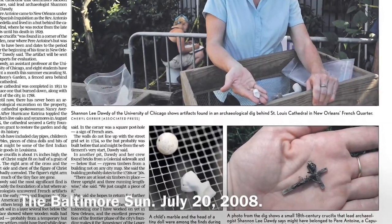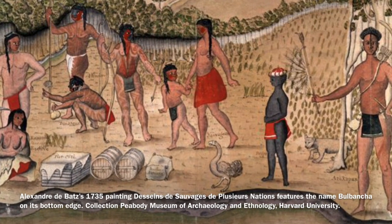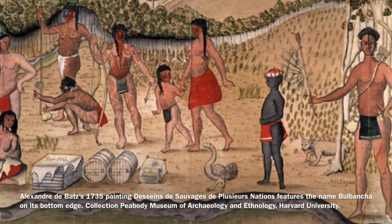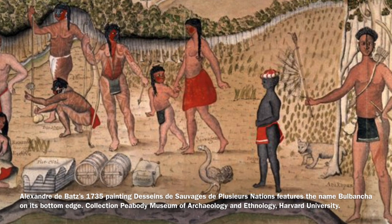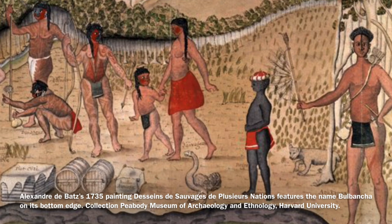The archaeological evidence also showed a preference for Native American styles of dress, with many beads found instead of European buttons, further revealing how much the indigenous people and the colonists interacted in the early colonial days.